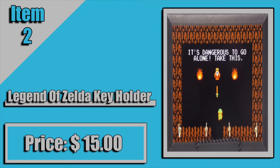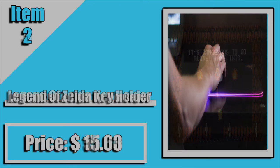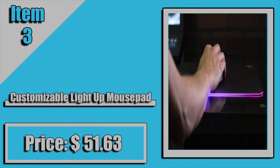Coming in at number one, we have a luxury gaming chair. As you can see in the picture, the chair has some buttons and switches on the side, allowing you to adjust volume and change inputs on your TV. And up on top, as you can see, there are speakers which give a surround sound effect. This chair comes in at $178.99. If you're a serious gamer, I think this chair is worth it.